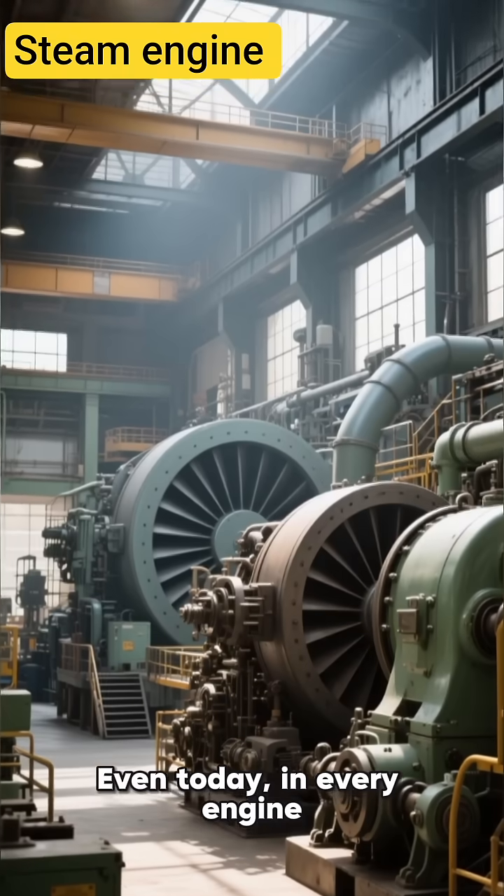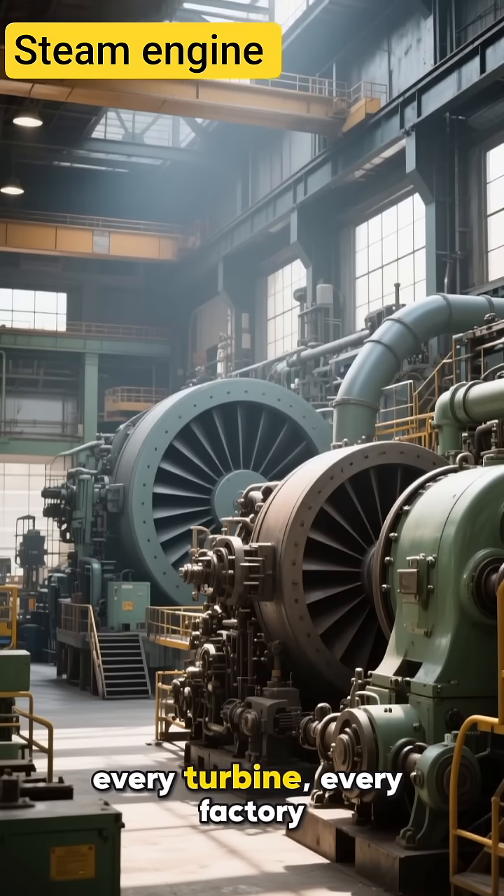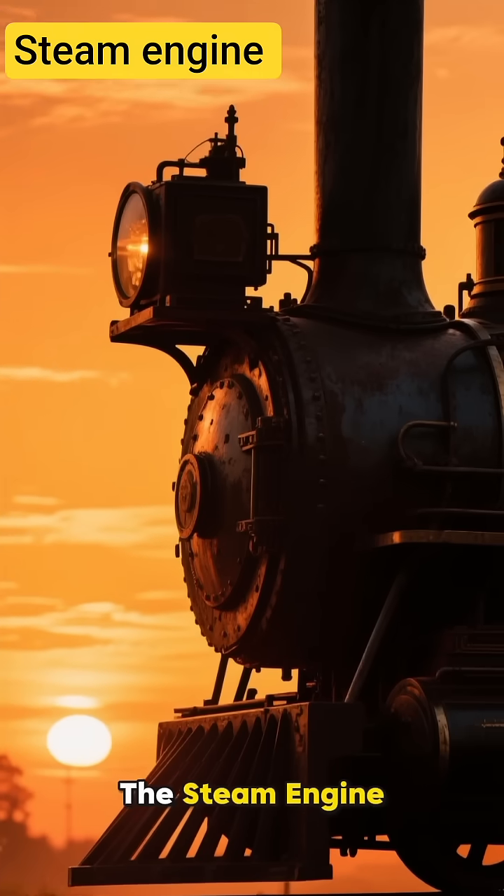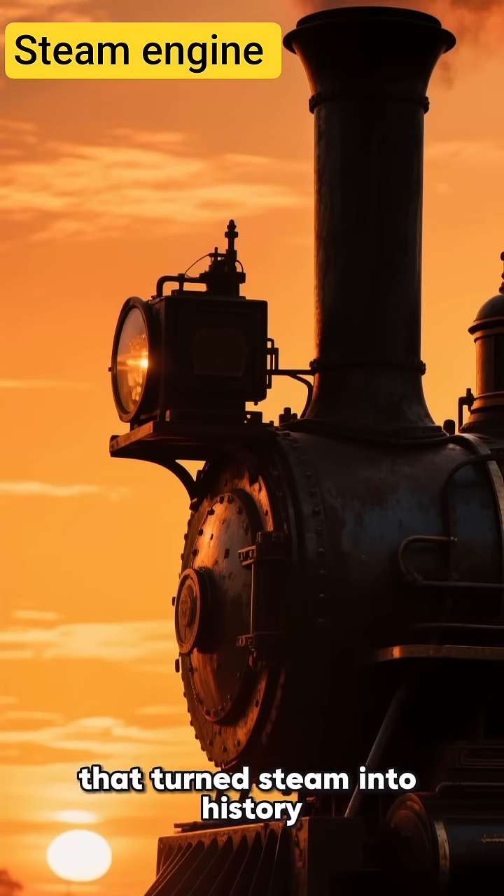Even today, in every engine, every turbine, every factory, you can still hear the heartbeat of that revolution. The steam engine — the machine that turned steam into history.